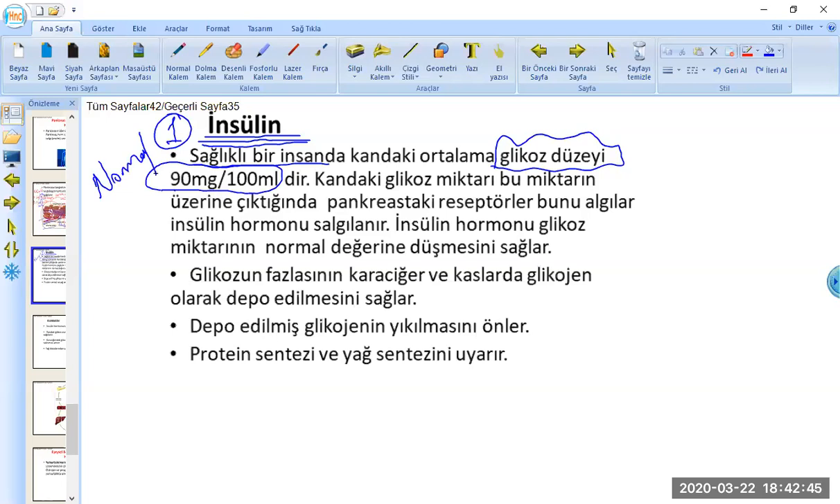Eğer glikoz miktarı bunun üzerine çıkacak olursa, şeker artmış demektir. İnsanlar 'şekerim artmış' ya da 'şekerim düşmüş' derler. Kandaki glikozdan bahsediyoruz. Bu kan pankreasa da gidiyor; pankreastaki reseptörler hemen bunu algılıyorlar.